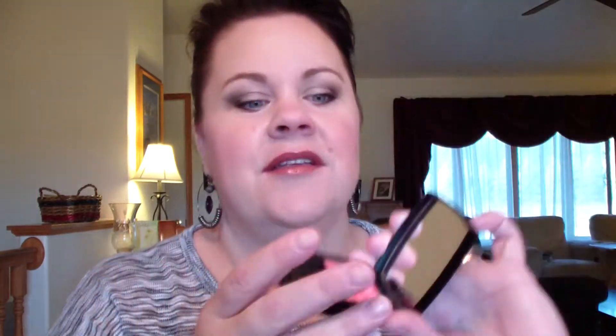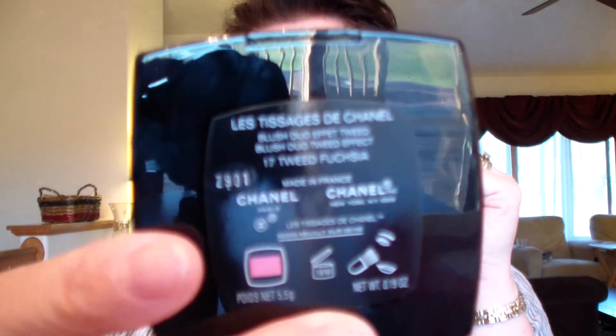I used a Chanel blush — this is where the price range comes in. I think it's so pretty. I need to cover the mirror so people don't get blinded. This one is in Tweed Fuchsia.